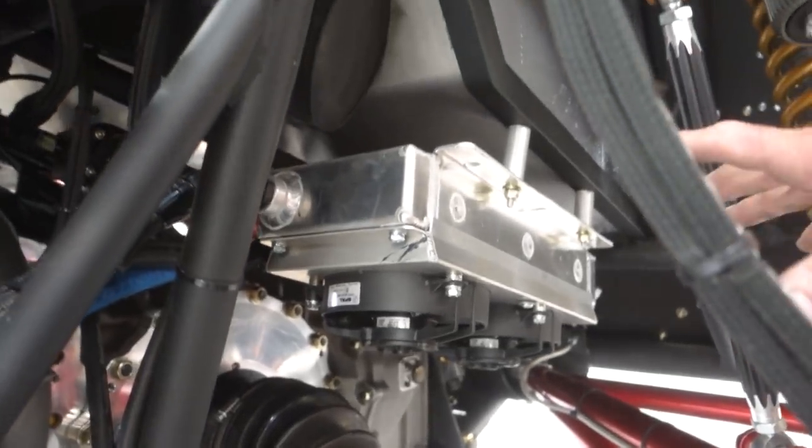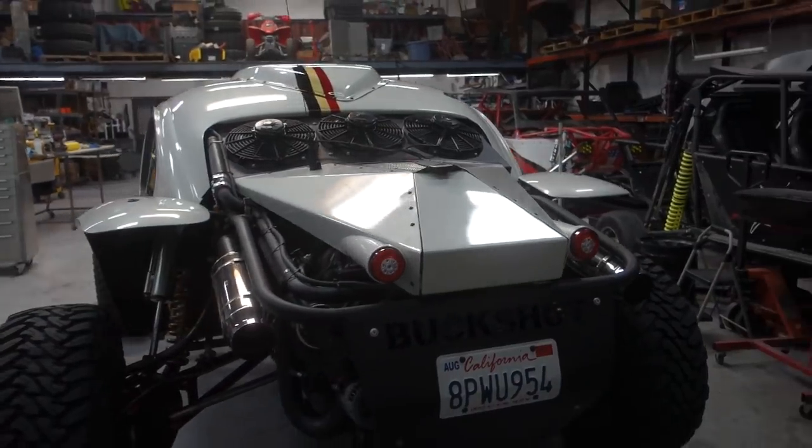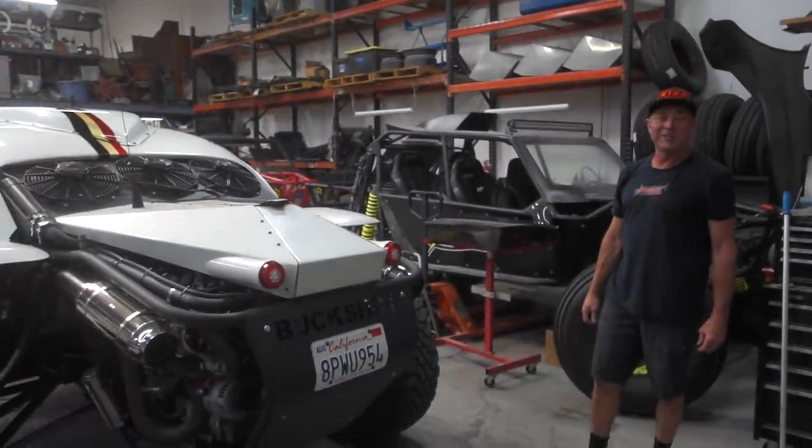We've got the Albans transaxle, which is about the best you're going to get in an off-road transaxle. That's a sequential five-speed. Unfortunately they're really expensive — they're made in Australia. But you pay for what you get with a lot of that stuff. Definitely not the old Volkswagen transmission.